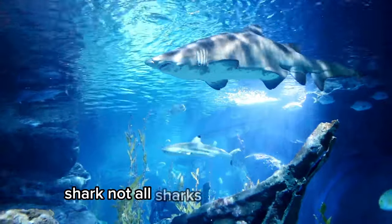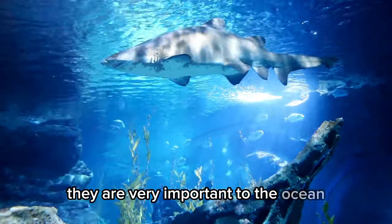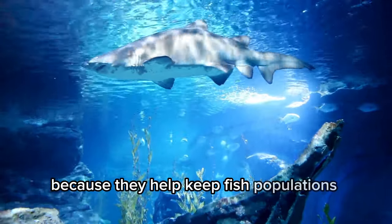Shark. Not all sharks are big and scary. Some can be quite small. They are very important to the ocean because they help keep fish populations healthy.